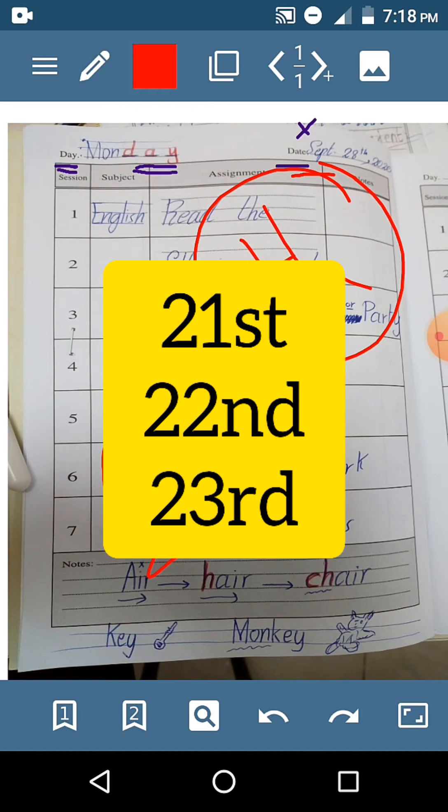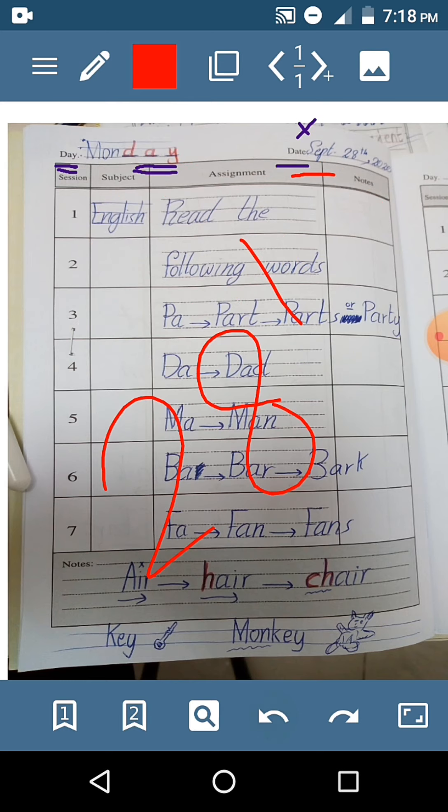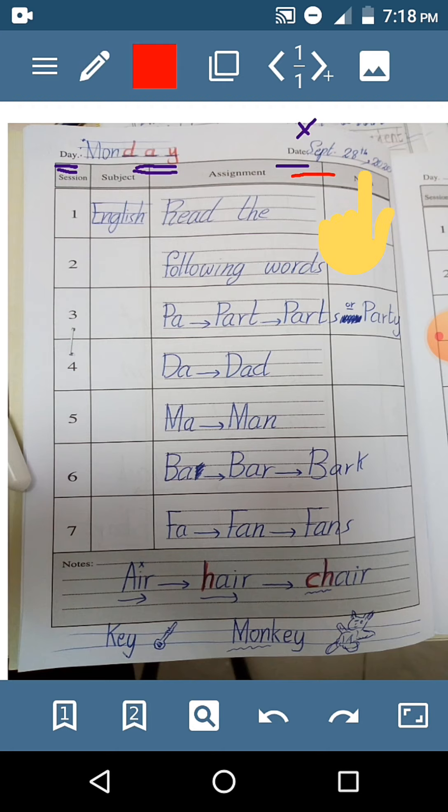21st, 22nd, 23rd, and so on. So, what is the date? September 28th, comma, 2020. Or you can say 2020. Both are correct, as we mentioned before.